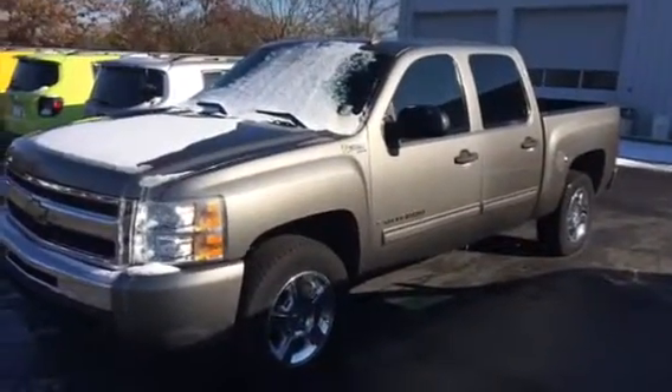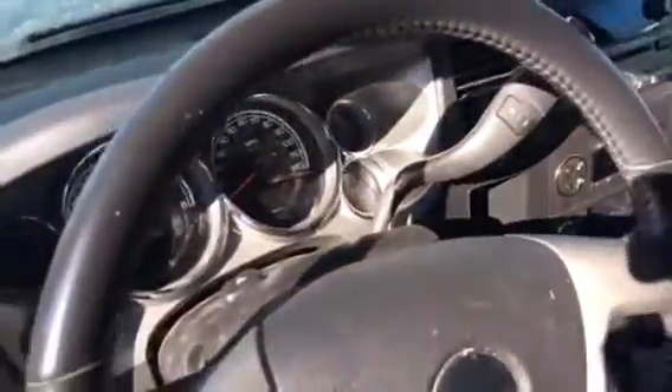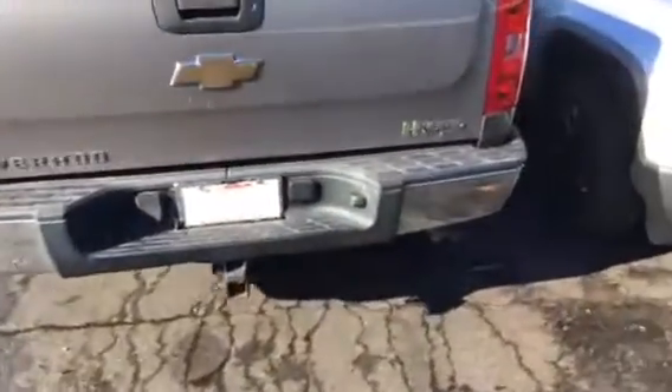This is a video of the 2009 Chevrolet 1500 Hybrid. The vehicle has black interior and is very clean. This four door truck has a throwaway hitch towing package on it.